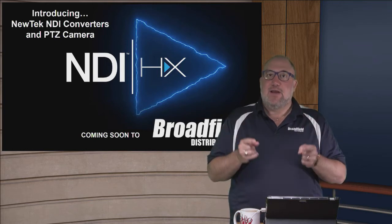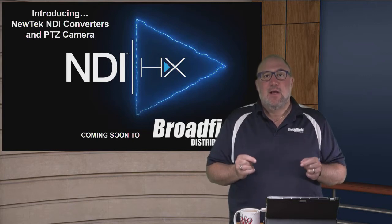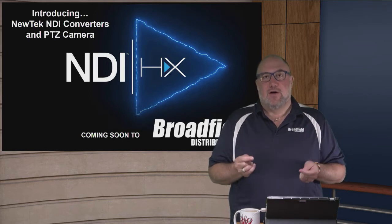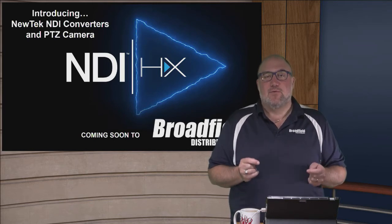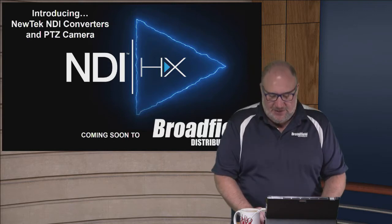If you're a NewTek TriCaster dealer, you're automatically authorized to sell the NDI-HX products. But we can also sell the NDI-HX products to anyone who is a dealer of ours. We're still going to sign you up to be authorized for it, but you don't have to be a TriCaster dealer in order to sell NDI-HX.